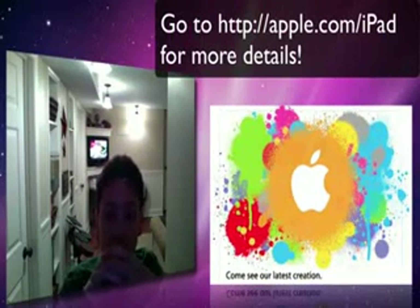Oh, hey guys. What's up? AppleGalics18 here, and I'm back. Basically, what I want to talk about today was the Apple event on January 27th, 2010.